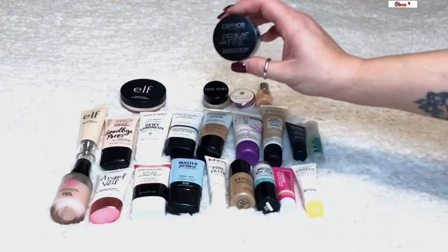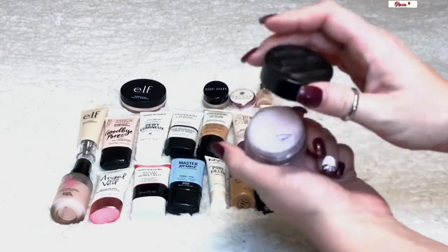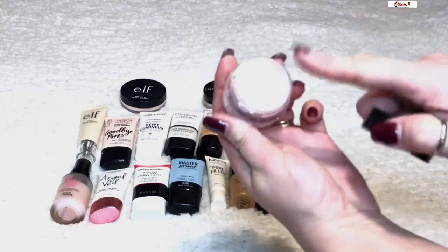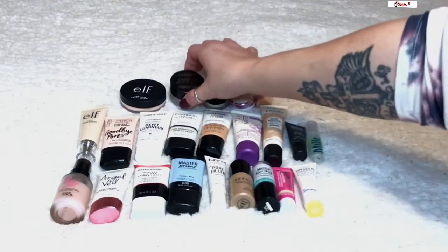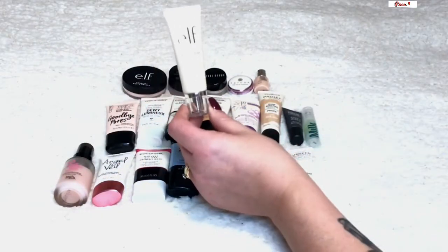The Catrice Prime and Fine — they say both this and the e.l.f. are dupes for the Tatcha, but I don't feel this one is quite as much of a dupe. I had this in my 12 Pans of Christmas and hit pan, but I may declutter it in the future because it's too silicone-y. I prefer a more hydrating, absorption, pore-filling, or illuminating type of primer.